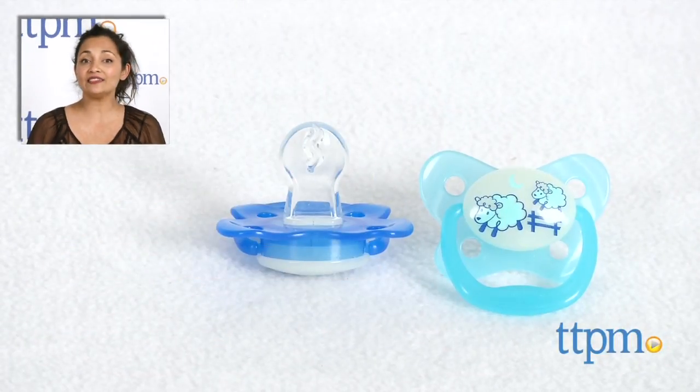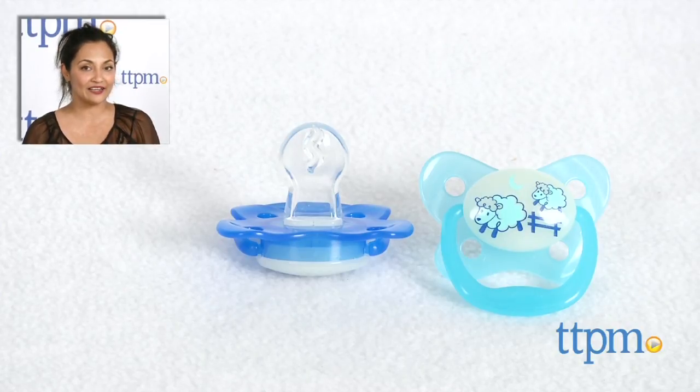This is made by Dr. Brown's. For where to buy and current prices, find us at TTPM and subscribe to our YouTube channel for more reviews every day.